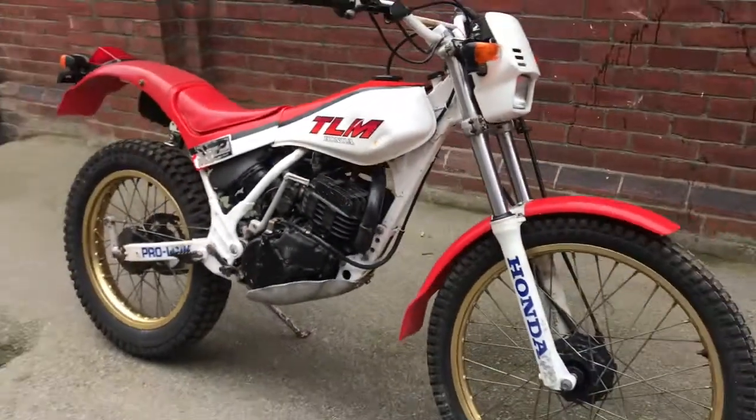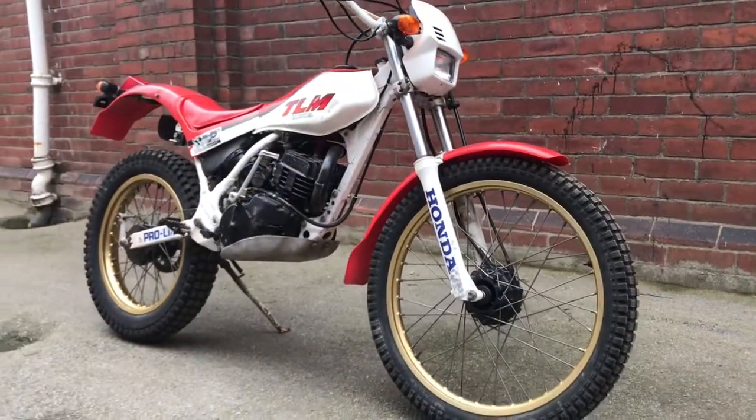Dial reading 537.9 kilometres. This is a 1986 TLM 200.